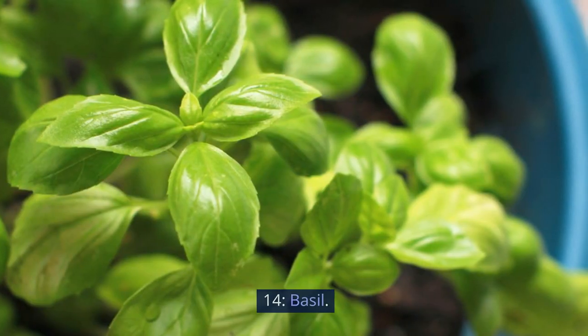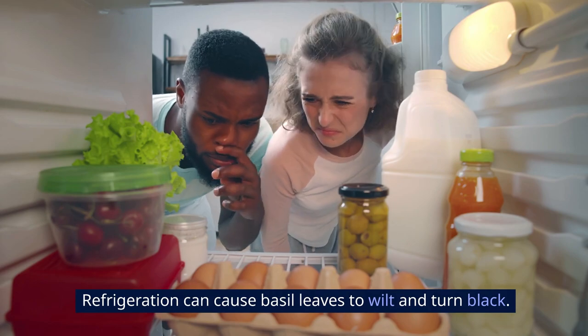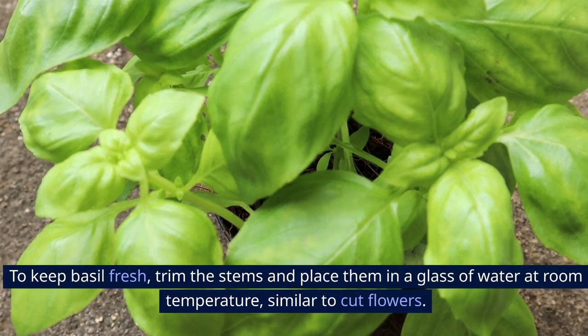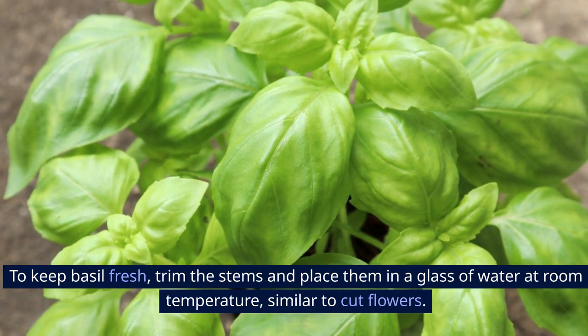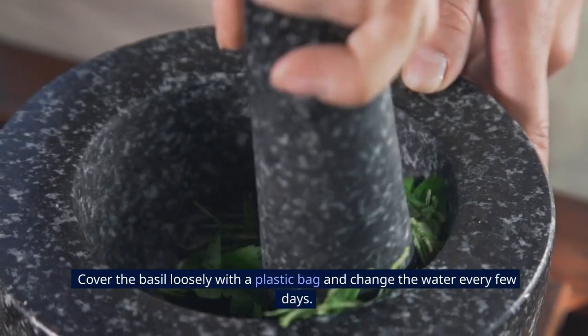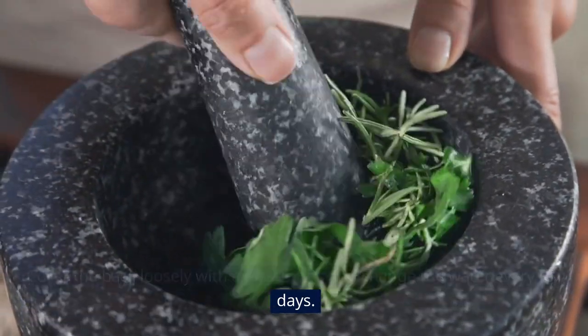14. Basil. Refrigeration can cause basil leaves to wilt and turn black. To keep basil fresh, trim the stems and place them in a glass of water at room temperature, similar to cut flowers. Cover the basil loosely with a plastic bag and change the water every few days.